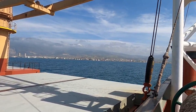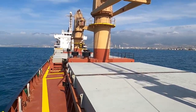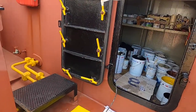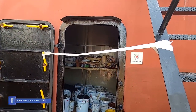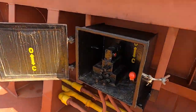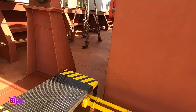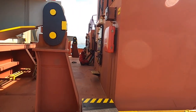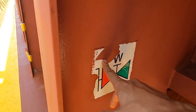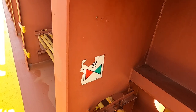Iskenderun burası; demir sahasındayız. Bakın, bir demir işareti yırtılmış, bunu değiştireceğim. Bunların karanlıkta görünme özelliği var, fosforlu. Bu taraf baş tarafa yakın olduğu için çok hava geliyor; rüzgar, tozlu su, güneş nedeniyle yıpranıyor ve kopuyor.